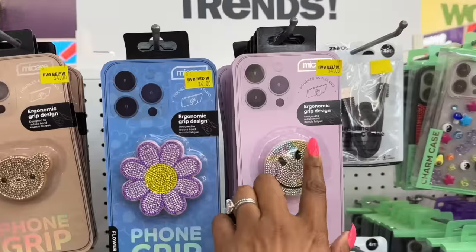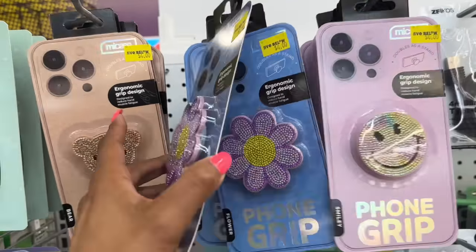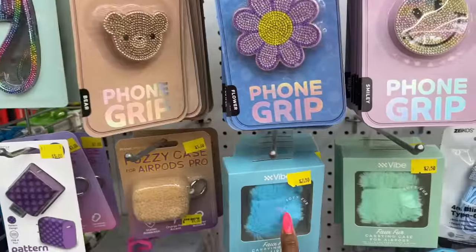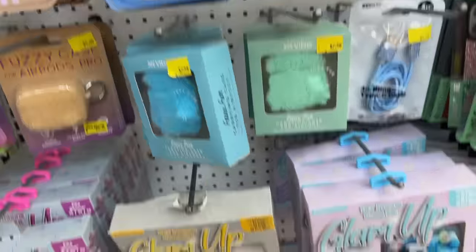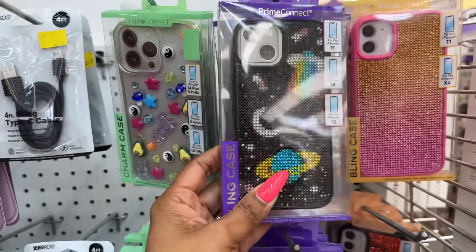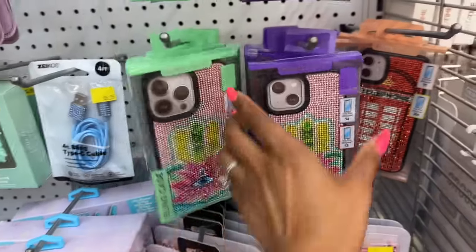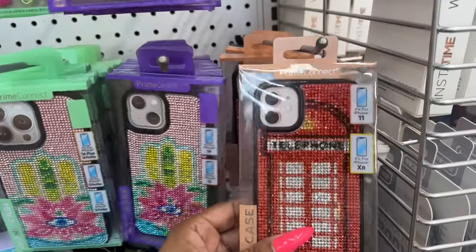How cute are these ergonomic grip designs for four dollars? The smiling face, sunflower, and bear designs — the bear is adorable, four bucks is not bad. They have fur carrying AirPod cases too, which I actually like. And they have Aeroscape phone cases — you know I love Aeroscape. There's a cassette design... oh wait, it's a telephone!